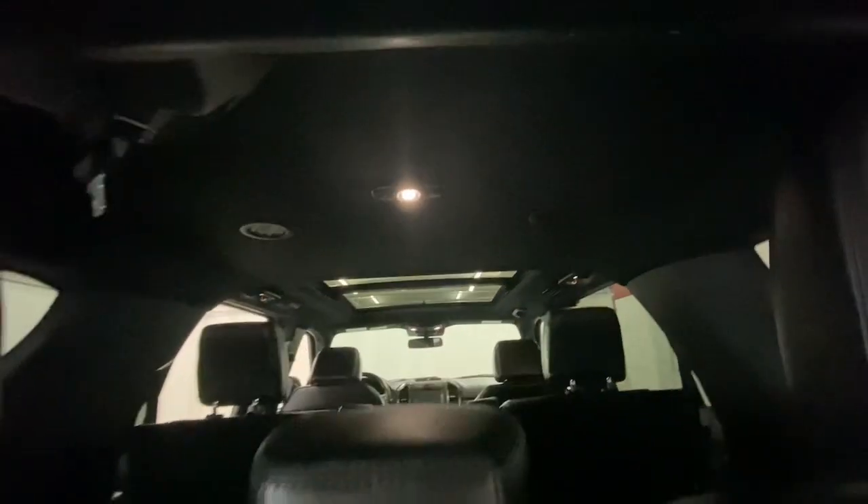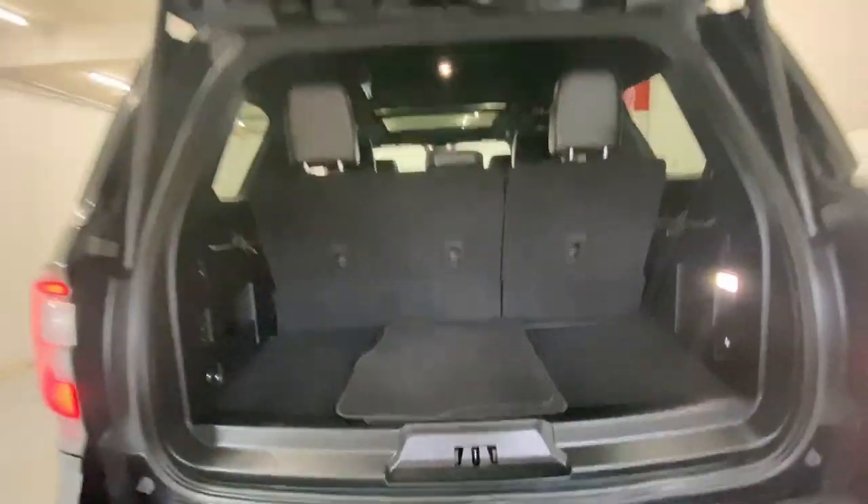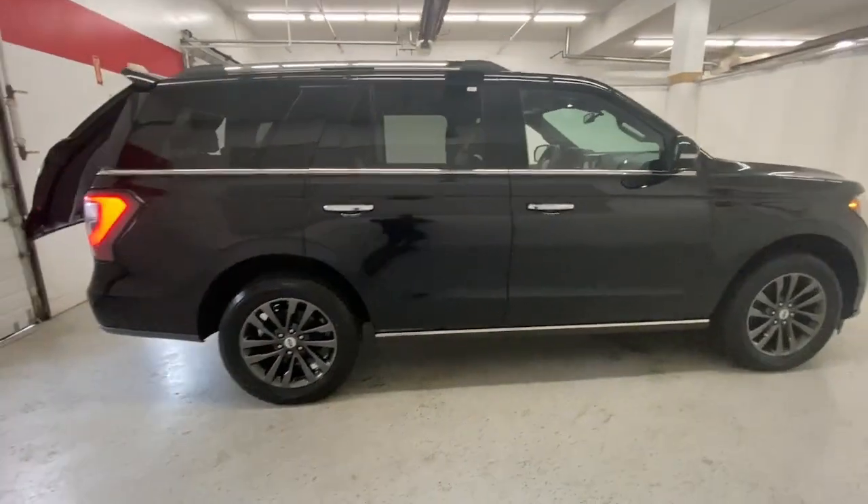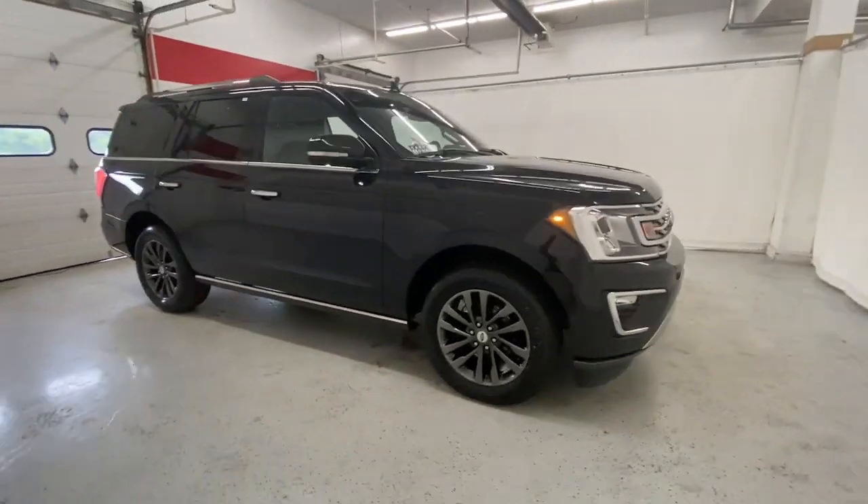Heated steering wheel, pre-collision system, lane departure warning, keyless entry, hands-free liftgate, navigation system, premium sound system, satellite radio, heated rear seat.